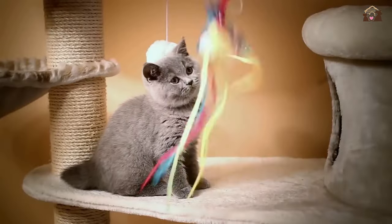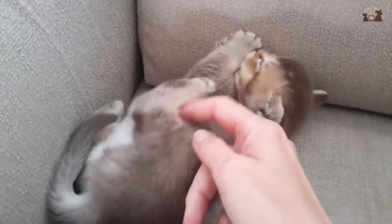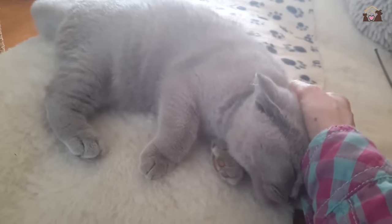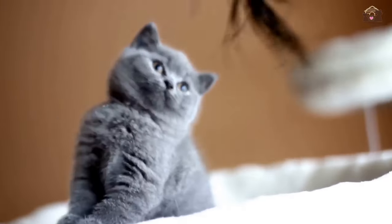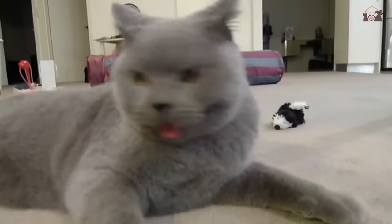British Shorthairs are generally healthy cats with a robust constitution and a long lifespan. With proper veterinary care, a balanced diet, and regular exercise, they can live well into their teens or even early 20s. Common health issues in this breed are minimal, thanks to responsible breeding practices and a naturally resilient genetic makeup, contributing to their overall health and longevity.